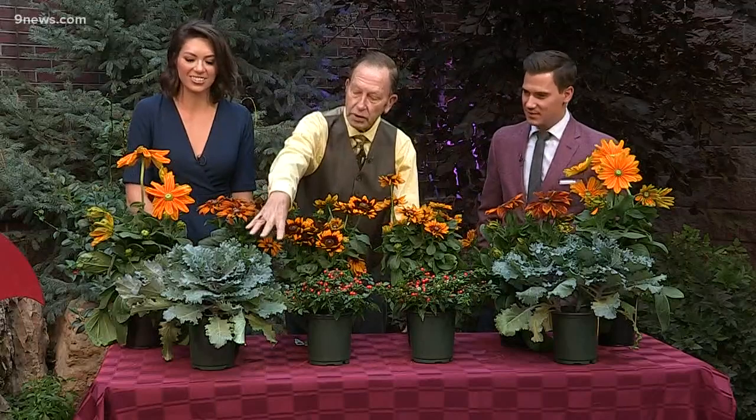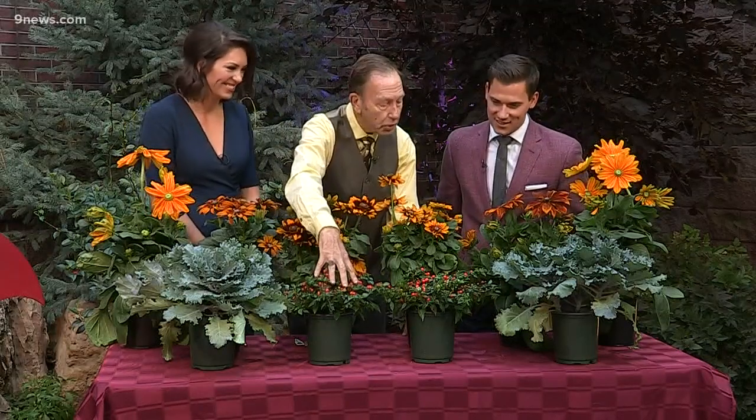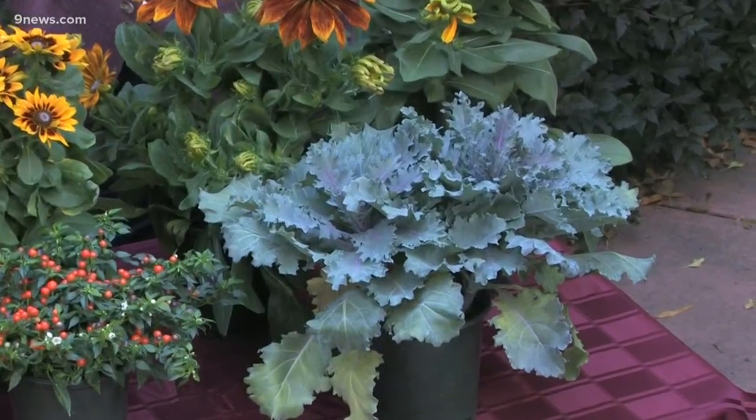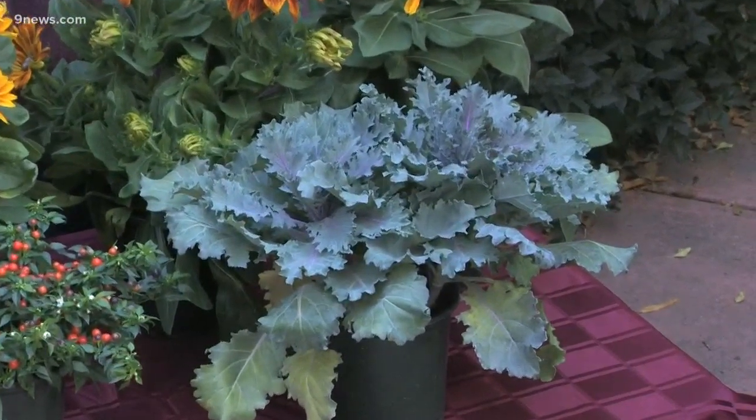Then we also have some companions that go with them. We have some ornamental kale — you love ornamental kale, I do love ornamental kale — and we have ornamental peppers. So it kind of makes the whole autumnal thing work.